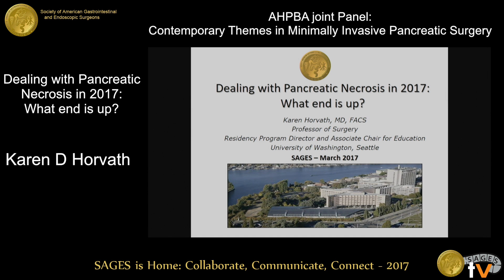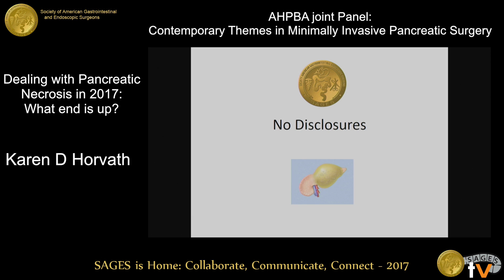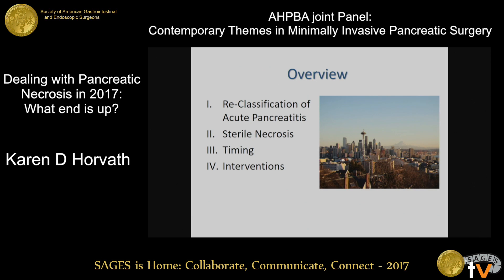Thank you very much, Dr. Ballmer. I'm going to shift over this way since I'm not tall enough to see over the podium. I'm going to run through a couple of the highlights of where we are with treatment of necrotizing pancreatitis minimally invasively in 2017.